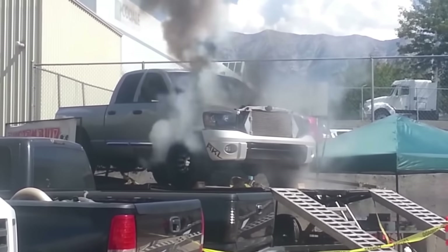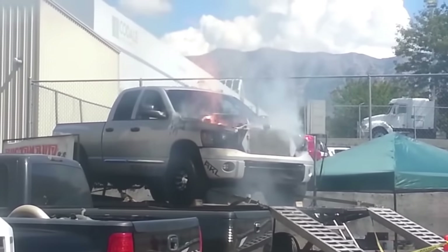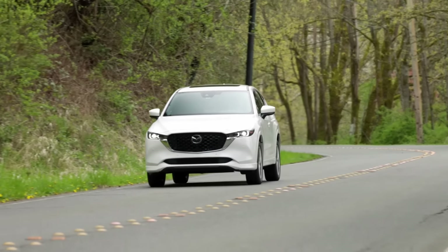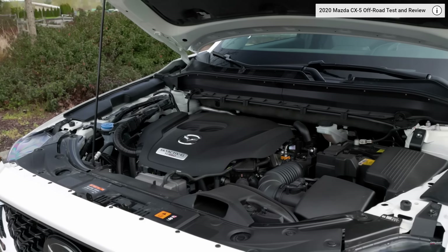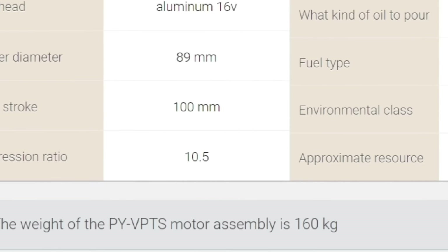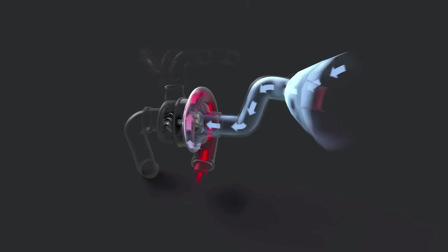Forget about chip tuning — otherwise you risk compromising the engine's durability. You might have a question: how is it that the CX-5's top configurations feature the same engine but with a turbocharger? In essence, it is indeed the same engine, but with a significantly reduced compression ratio standing at 10.5, which allows for the successful implementation of turbocharging.